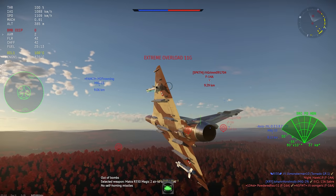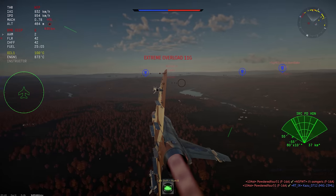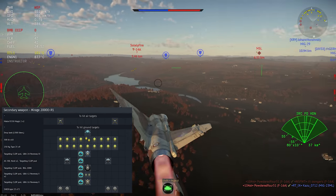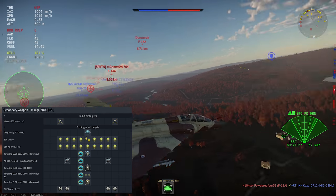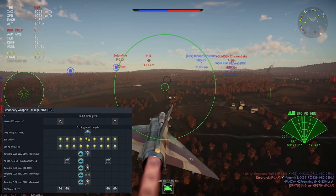For weapons, the plane has no cannons. But it does get a pretty comprehensive selection of external ordnance, including dumb bombs, air-to-air missiles, rocket pods, laser-guided bombs, and anti-tank missiles.